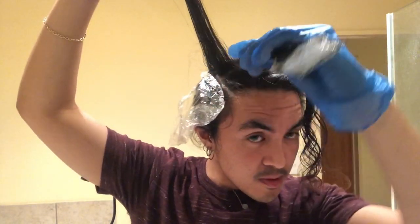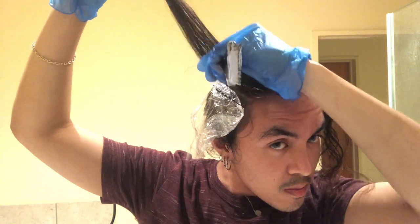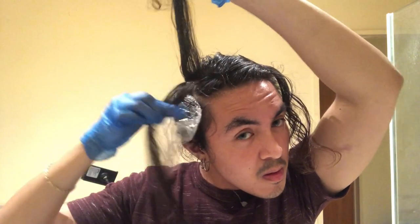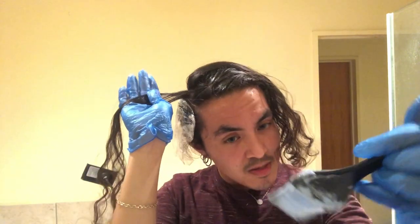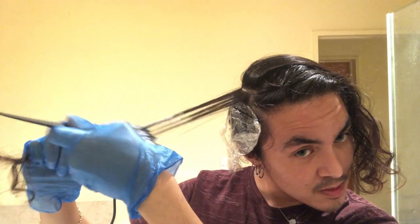It's a bit thick, I'll make it more creamy. I'm going to take a smaller section. I'm going to apply it about one inch from the root — actually, I'm just going to start from the middle.